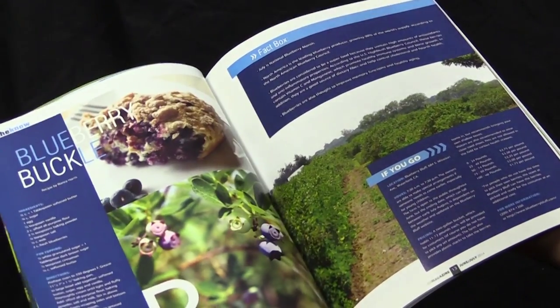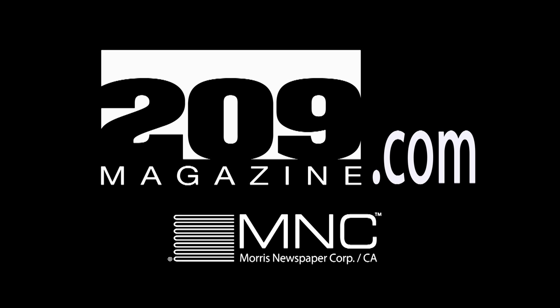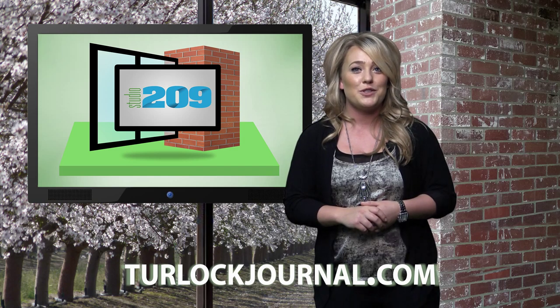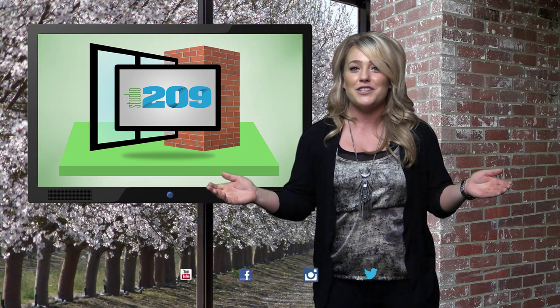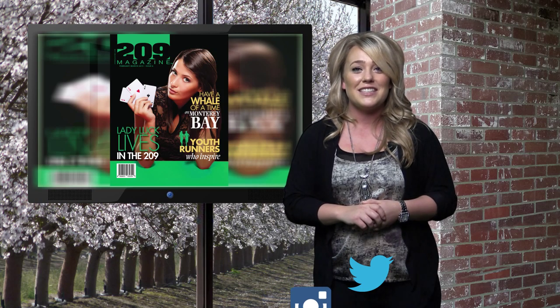We'll be right back. Or find us online at 209magazine.com. Well, that's it for another episode of Studio 209. Be sure to catch our next episode at turlockjournal.com, and don't forget to subscribe to our YouTube channel. Be sure to follow us on Instagram, Facebook, and Twitter, and don't forget to check out the newest edition of 209 Magazine that hits the shelf this Saturday, which features the Turlock Poker Room. For everyone here at Studio 209, I'm Krista Messer, and we'll see you next time.